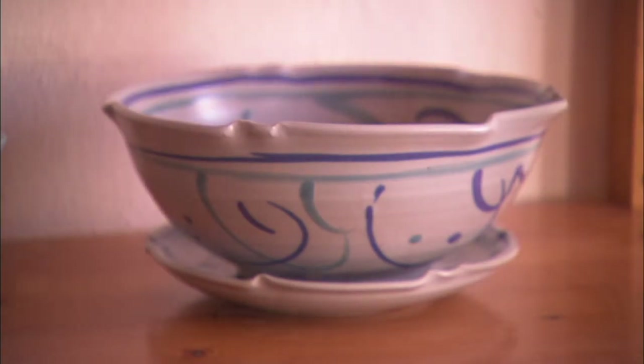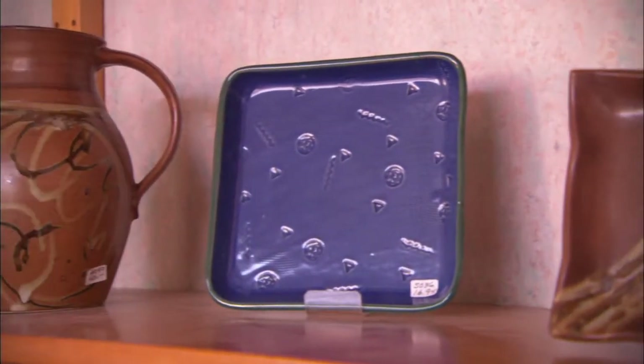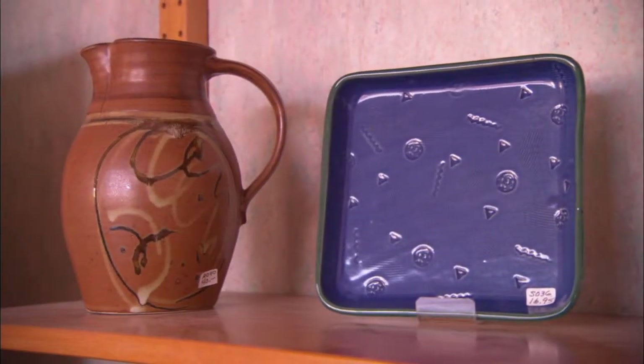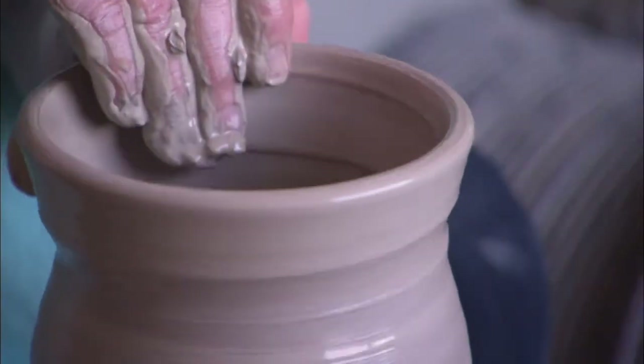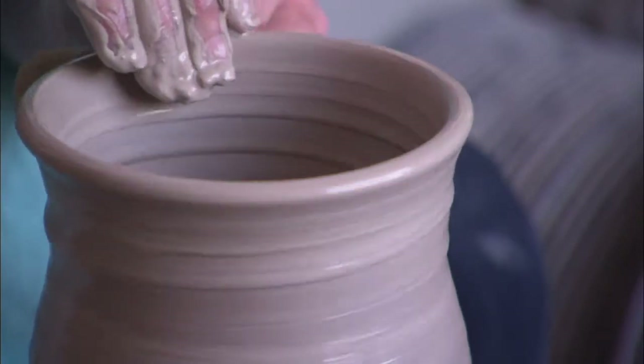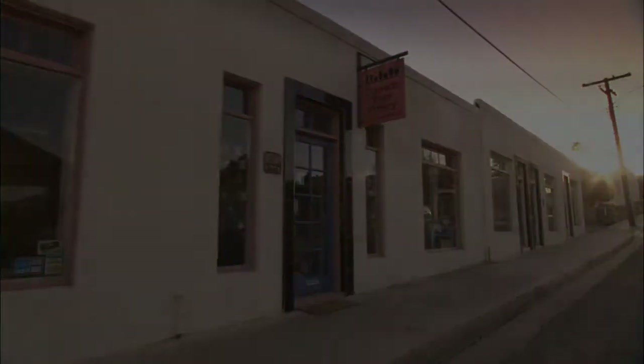I have people tell me all the time that they really like the personal touch — that they don't see that in their daily life as a rule. And they treasure it and I feel like that makes it worthwhile for me. And that's the power of a potter's touch.